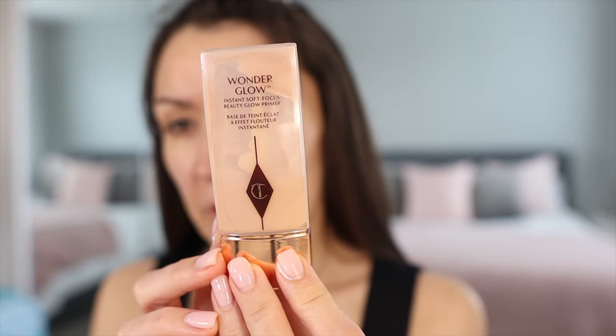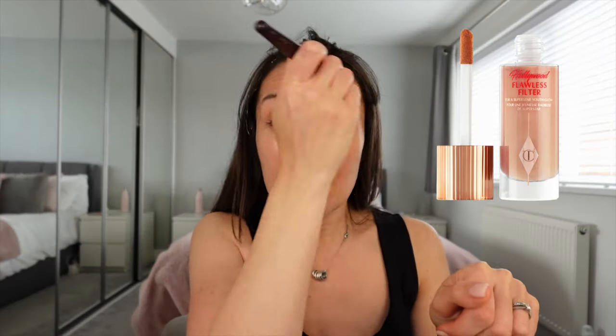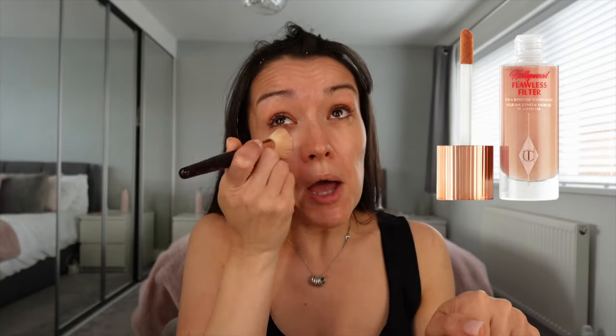Now we're going to go in with a little bit of the Wonder Glow. I'd really like to try the Hollywood Flawless Filter — it's a bit of an internet sensation but I only have dupes of it and have never had a full bottle of the real one. For now, a little bit of glow to the cheeks — and we're going to be adding so much more glow anyway, so it's fine.